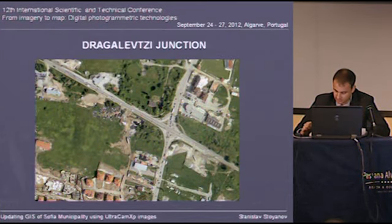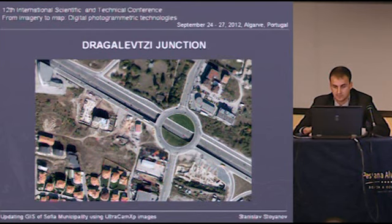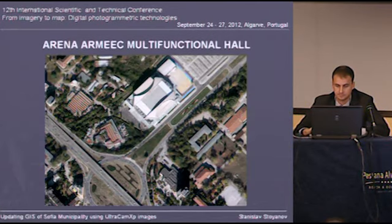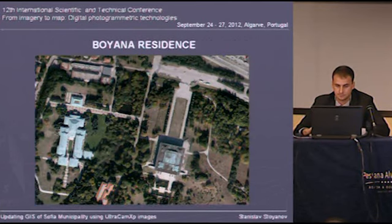Finally, but not least, is the creation of the orthophotoplan of Sofia Municipality at a scale of 1 to 1,000. On the next few slides you can see different parts and objects of the new orthophotoplan. For example, this is an image from the previous one from 2008. You can see the difference — before and after.